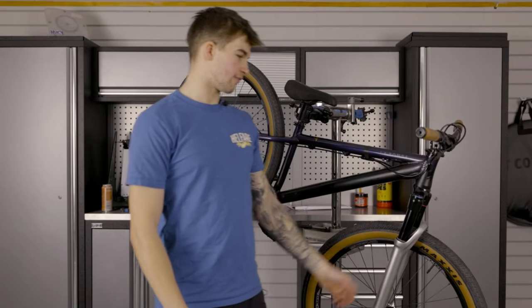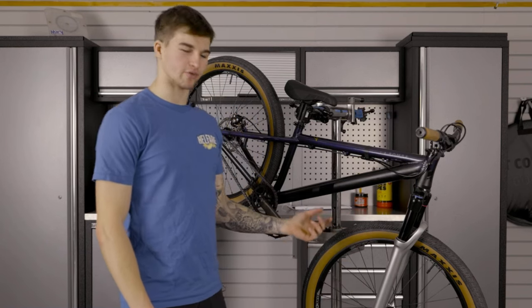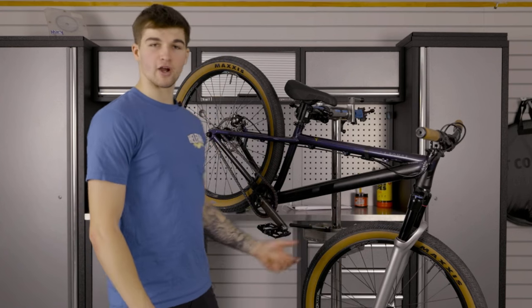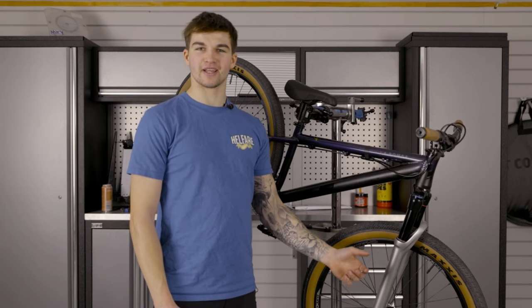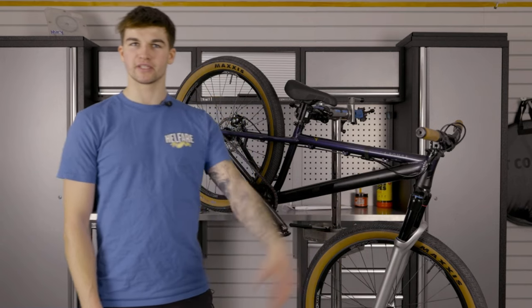So yeah, that's it for me and this bike build. I'm about to take this bike home, pack it up, and head to Sweden to give it a good test ride there. I hope you enjoyed this video — let me know in the comments what sort of videos you want to see. I'd be keen to do all sorts, so just let me know. Thanks for watching, see you in the next one!